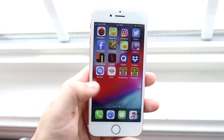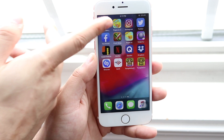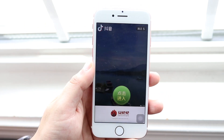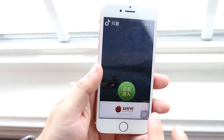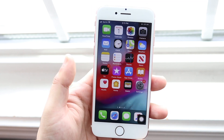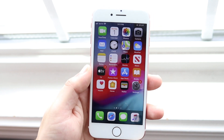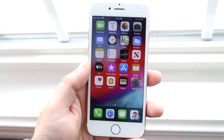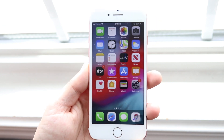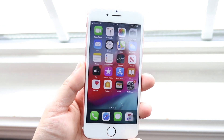Everything else seems about the same — the performance and everything. I did run a benchmark for the first time in a very long time and got a pretty good score: 225,283 before a weird ad came up. That's actually a pretty decent score, around what I've been getting on my other devices. I'm really happy we were able to get that type of score and still maintain that speed. 13.5.1 is definitely a good, secure update.